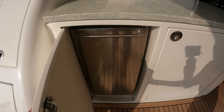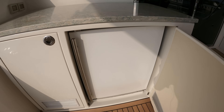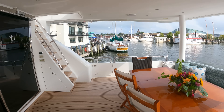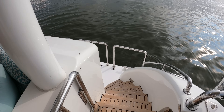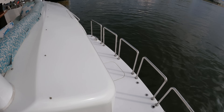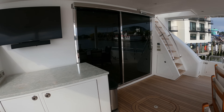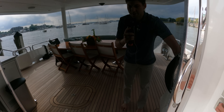In here is an ice maker, and here is a large refrigerator. Those steps lead up to the flybridge, and then down these steps leads you to the swim platform as well as the entrance to the engine room, but we'll check that out at the end of the tour. If we press this button right here, this will open up the door and we will enter the main salon.